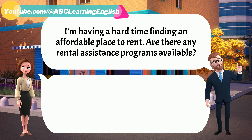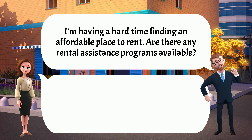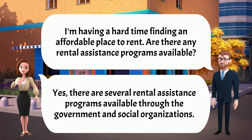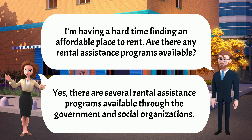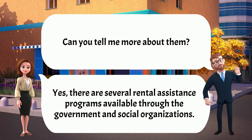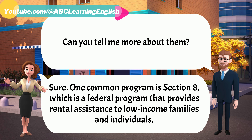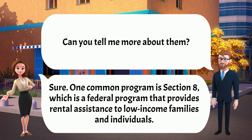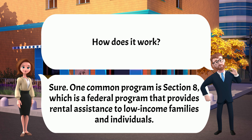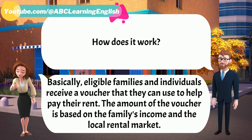I'm having a hard time finding an affordable place to rent. Are there any rental assistance programs available? Yes, there are several rental assistance programs available through the government and social organizations. Sure. One common program is Section 8, which is a federal program that provides rental assistance to low-income families and individuals. Basically, eligible families and individuals receive a voucher that they can use to help pay their rent.